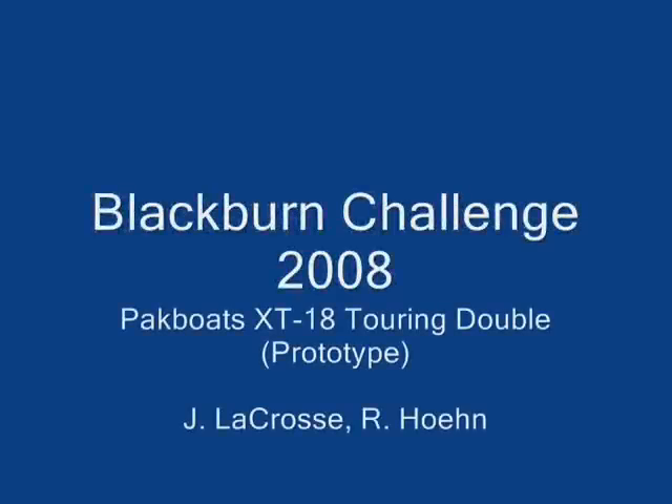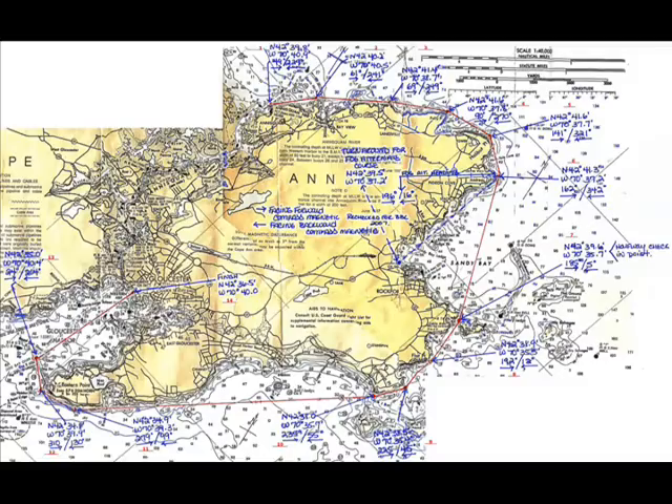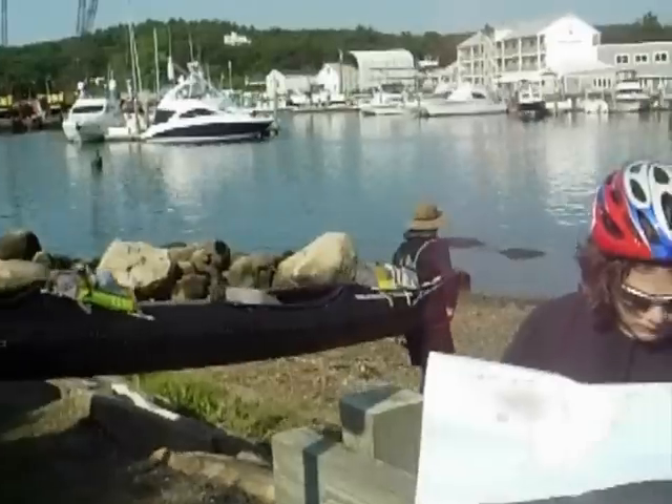The annual Blackburn Challenge is a 20-mile open ocean race for all manner of oar or paddle-propelled craft. The course runs around Cape Ann, starting and ending in Gloucester, Mass. One of the 2008 double kayak entries, Boat 173, was sponsored by Pack Boats.